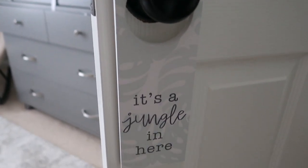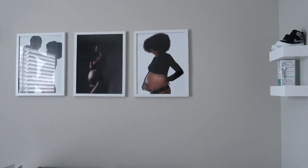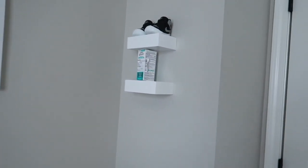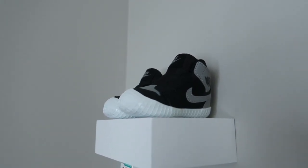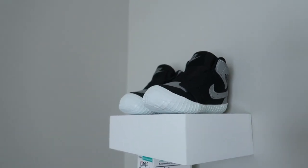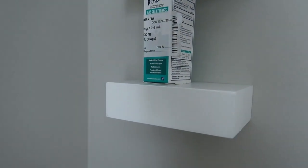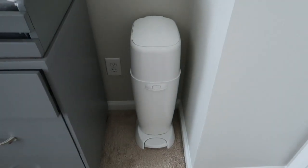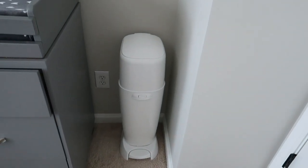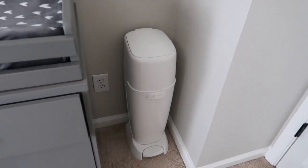There's a little sign on his door that says 'It's a Jungle in Here' — I actually got that from Hobby Lobby because the theme of his room is a jungle. Over here we put up some shelves. These are his first little pair of shoes that my dad got him, still a little too big. These are just little gas drops and of course we have the diaper genie.